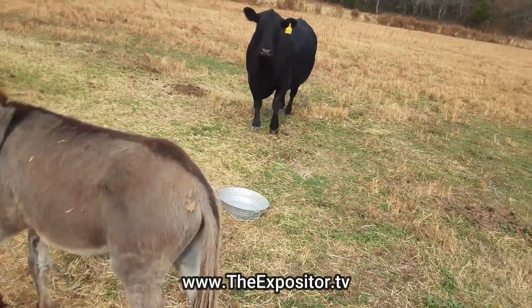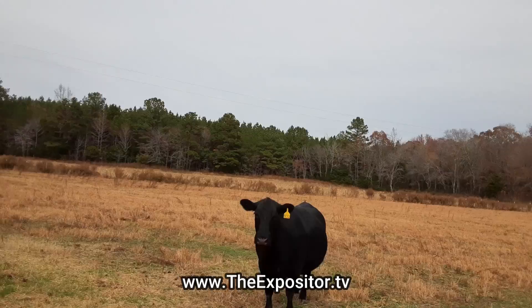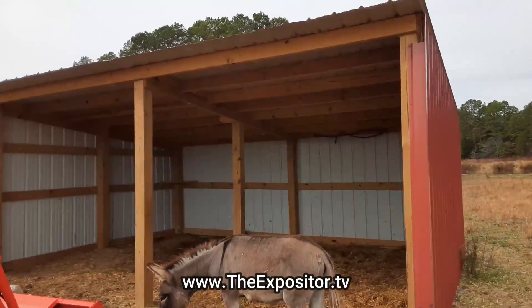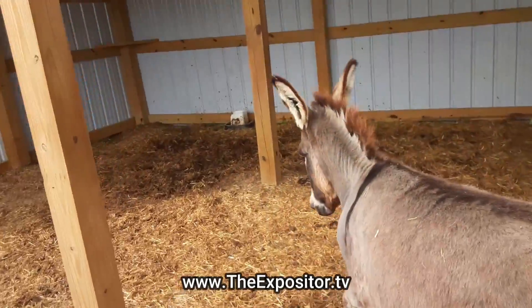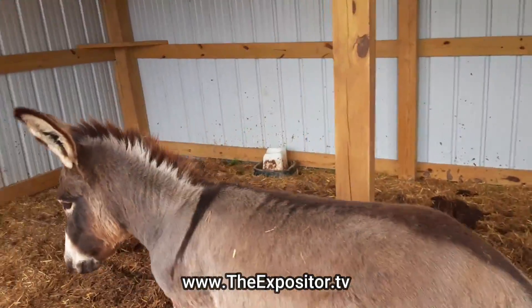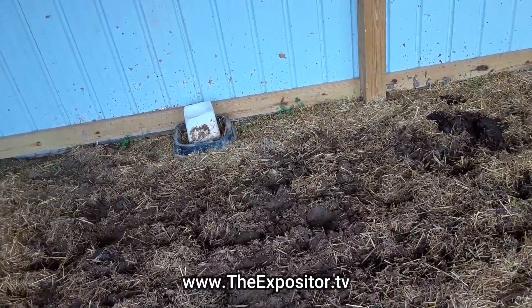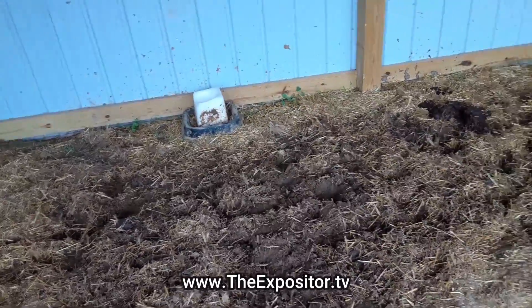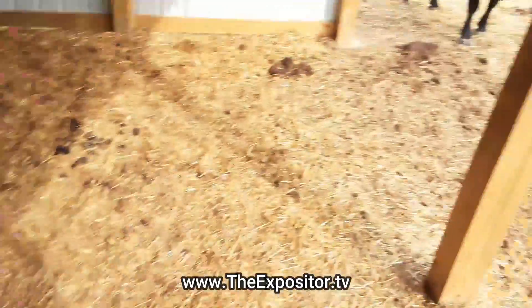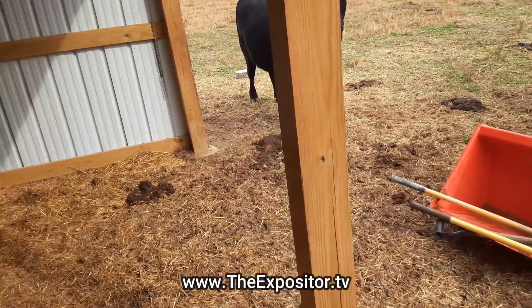Anyway, mama cow, she is one proud mama. She's ready to drop that baby. So what I'm gonna do here today rather than use the wheelbarrow — use the tractor — I'm going to get all this slush out of here. It's actually not too bad of a stall, but I'm gonna get the slush out from the last rain and clean it out really good.